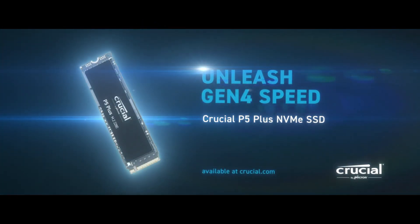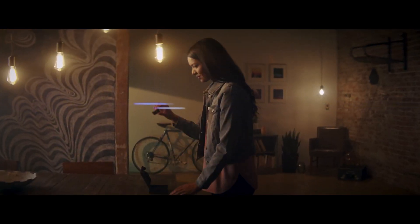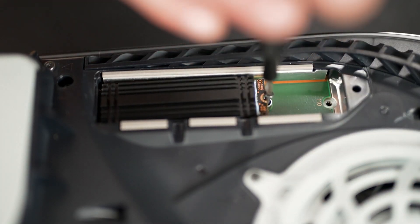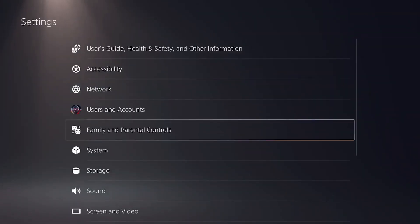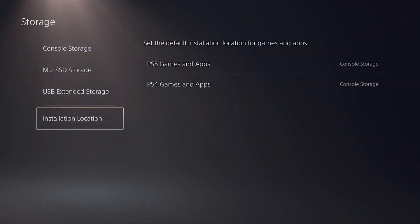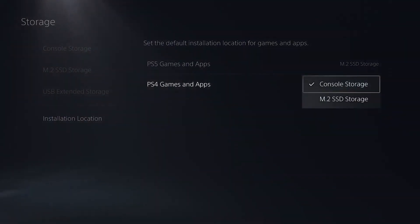Crucial P5 Plus. The Crucial P5 Plus is a top-of-the-line Gen 4 SSD that costs less than competing SSDs. It has all the performance you'd expect from a PS5 M.2 slot SSD. The 6,600 MB/s sequential read speed matches Sony's M.2 slot requirements, and the 5,000 MB/s write speeds make downloading game progress a breeze.